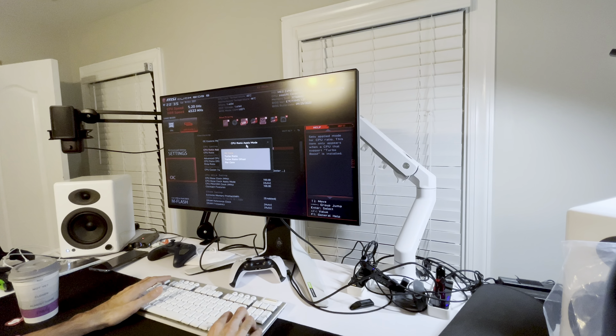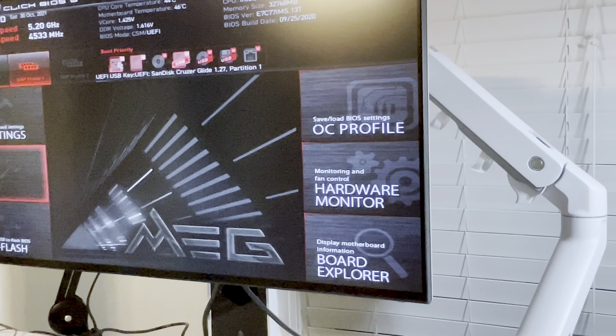Everything is on default auto. Core ratio all-core turbo ratio offset — this board does top two cores at 5.3, top three cores at 5.1, four to five cores at 5.0 all-core load, four-core at 4.9. You just click offset value and increase by one or two. I actually have a silicon lottery photo for this chip. I'm removing the overclock for now — just XMP — so I don't mess up the Windows install. On the MSI board you have to drag the USB to boot first.